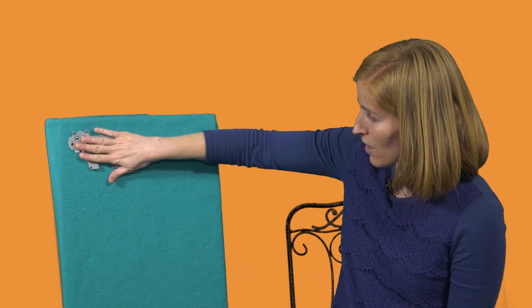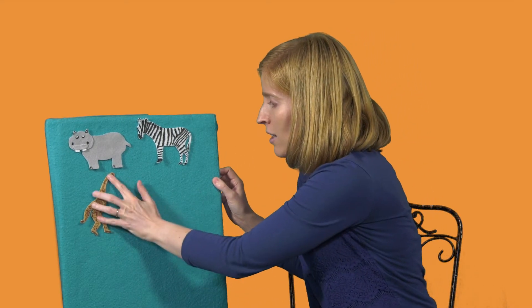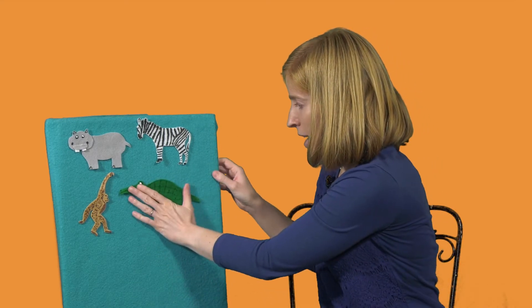I've got another one. Are you ready? This one's a little bit trickier. We'll see if you know. We have some animals: a hippo, a zebra, a monkey, and an alligator.